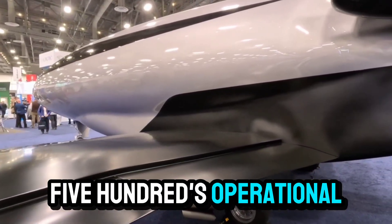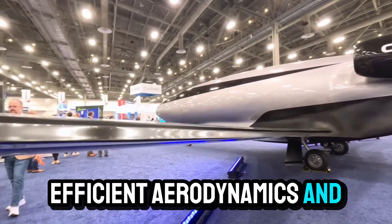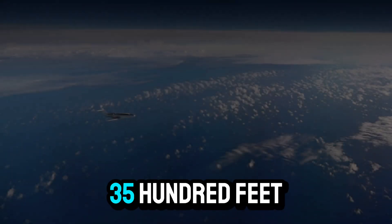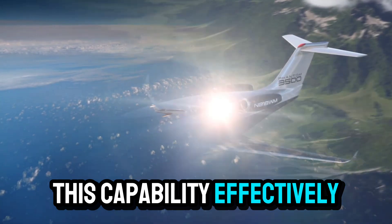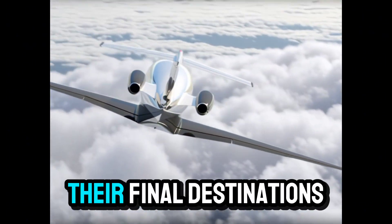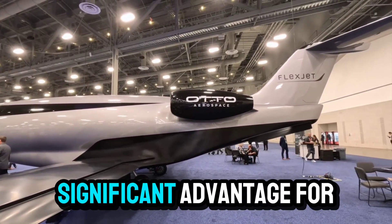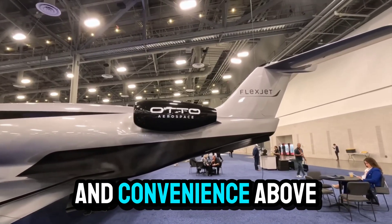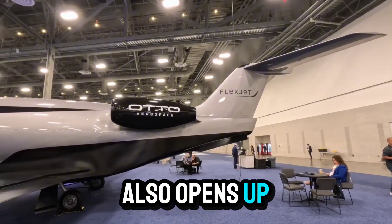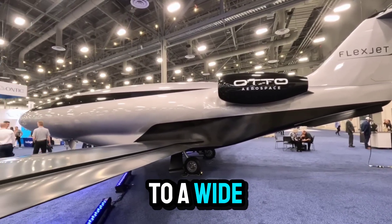The Phantom 3500's operational flexibility is another standout feature. Thanks to its efficient aerodynamics and powerful yet economical engines, the aircraft can operate from runways as short as 3,500 feet. This capability effectively doubles the number of airports accessible to its operators, allowing them to fly closer to their final destinations and avoid the congestion of major hubs — a significant advantage for business travelers who value time and convenience. The aircraft's short takeoff and landing performance also opens up new possibilities for regional and remote operations, expanding its appeal to a wide range of customers.